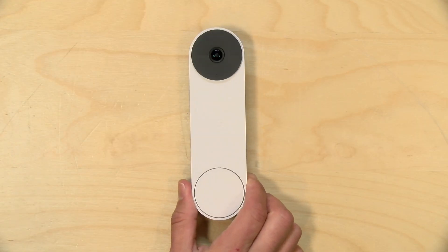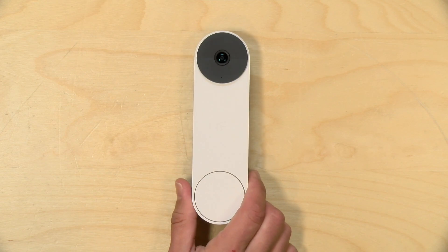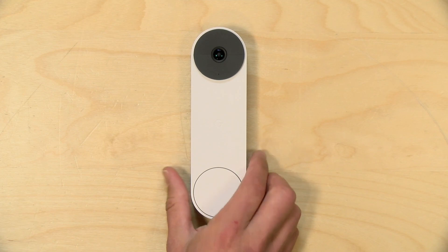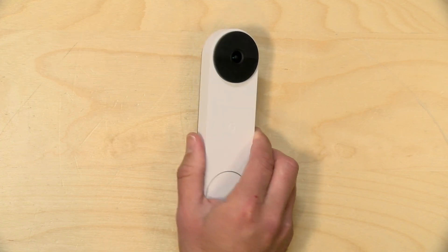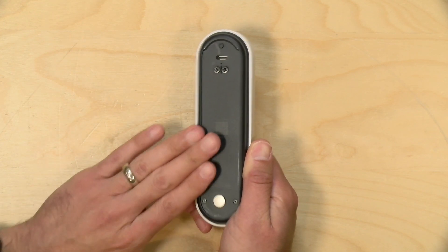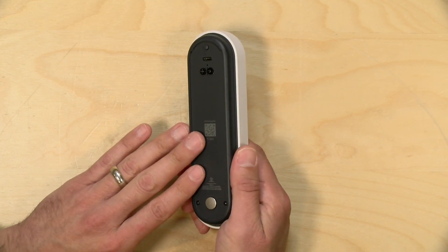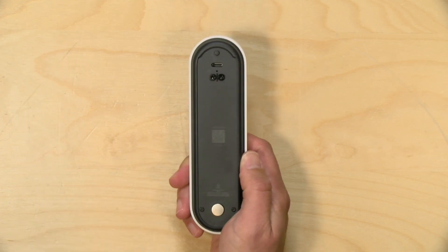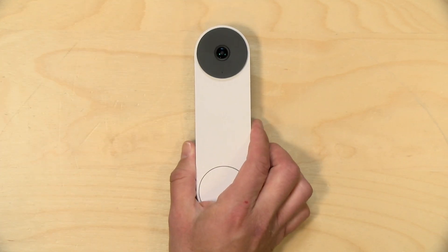The price point on this is $179, which puts it slightly ahead of the entry-level Ring doorbell. It has a battery on board, and Google says this will operate for about two to three months before you have to bring it in and charge it. If you wire it up to your doorbell's existing wiring, you don't need to charge it at all. The charge time, unfortunately, is rather long — they say it takes about five hours to get to a full charge once the battery is depleted.